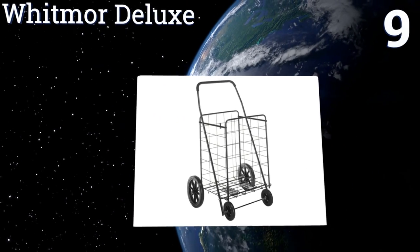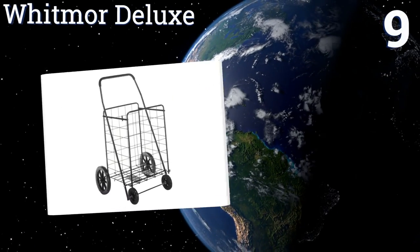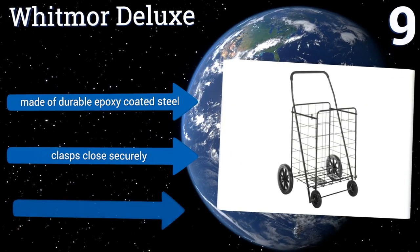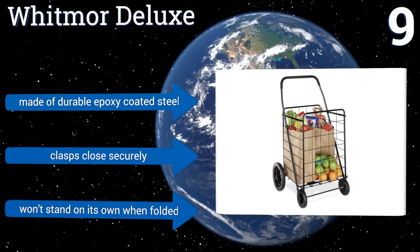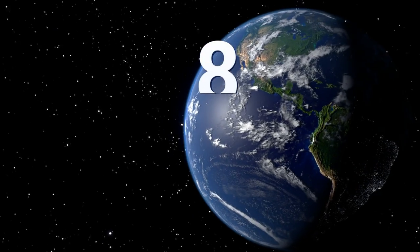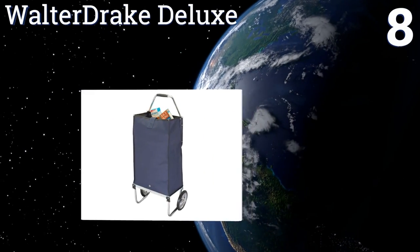At number nine, easily carry your groceries, laundry, toys, and sports equipment in the Whitmore Deluxe. It's the perfect rolling cart for the elderly, students, or city dwellers, as it cuts down on multiple trips. But it doesn't fold down as compactly as other brands. It's made of durable epoxy-coated steel with clasps that close securely, but it won't stand on its own when folded.